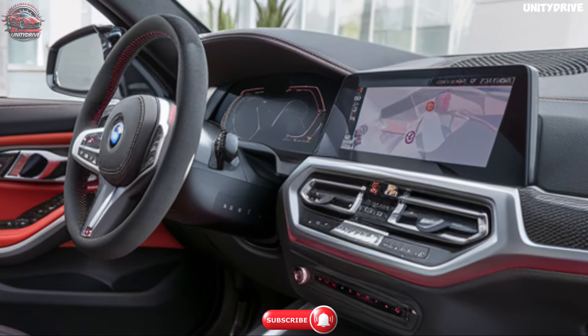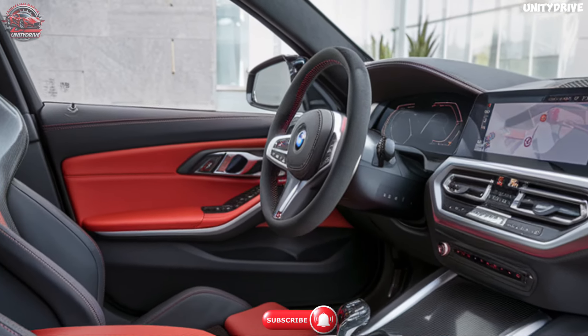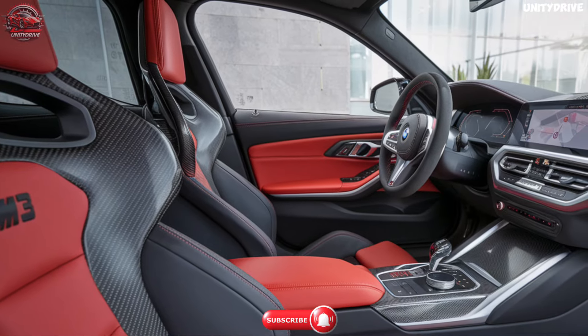Ample cargo space offers practicality without compromising on luxury. The M3 ensures that every journey is enjoyable, whether on the track or the daily commute.